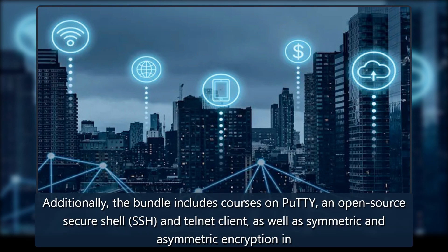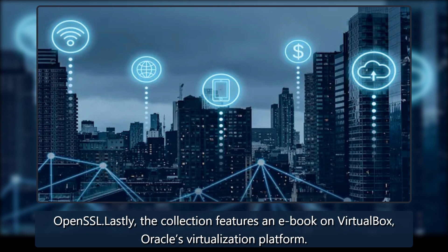Additionally, the bundle includes courses on PuTTY, an open-source secure shell (SSH) and Telnet client, as well as symmetric and asymmetric encryption in OpenSSL. Lastly, the collection features an e-book on VirtualBox, Oracle's virtualization platform.